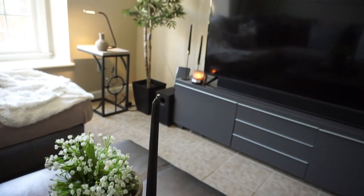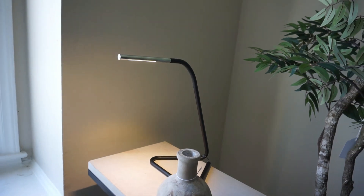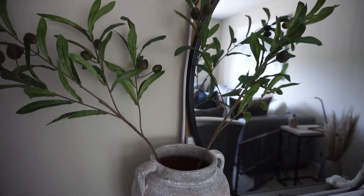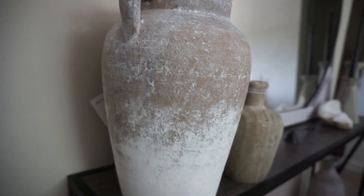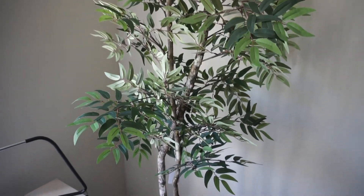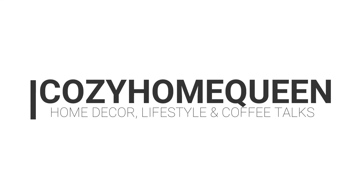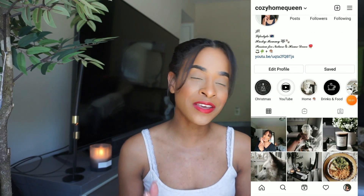Hi guys, welcome back to my channel. What's up everyone — if you are new here I highly suggest subscribing. I show home decor, lifestyle, and coffee talks, and if you're coming back, thank you so much for all the support. Without further ado, let's go ahead and start.